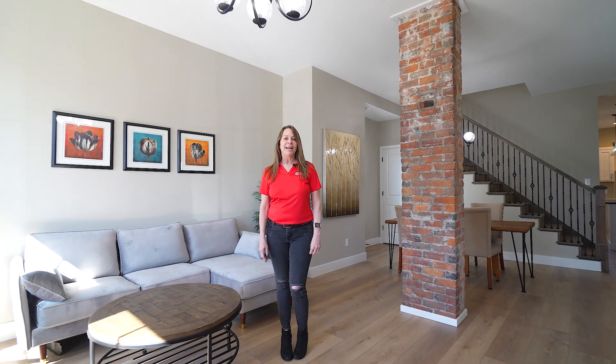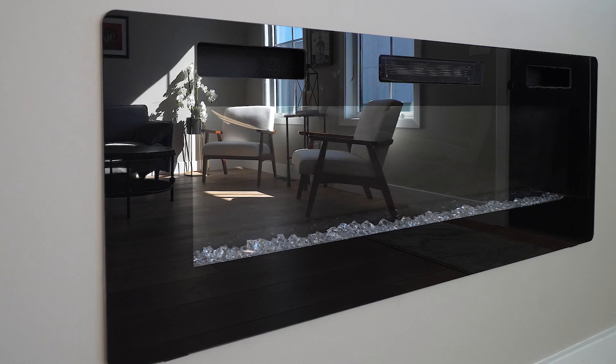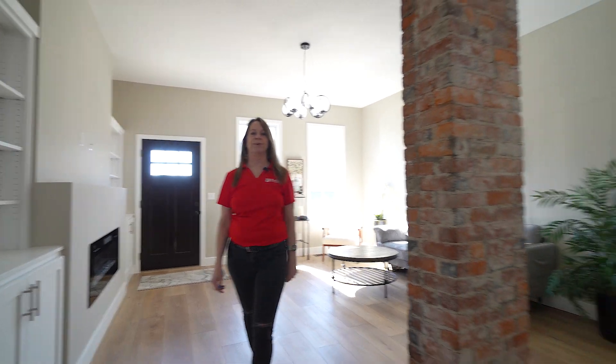Welcome, I'm Billy. As you enter into this beautiful historic home, you will notice the chimney has been kept for its historical value from the 1800s. It's joined by this electric fireplace with built-ins on both sides, joining into the dining room that's perfect for entertainment.